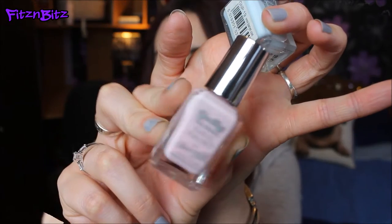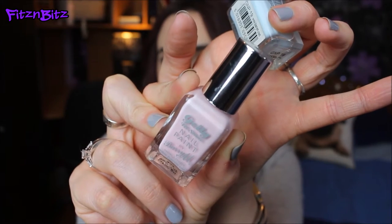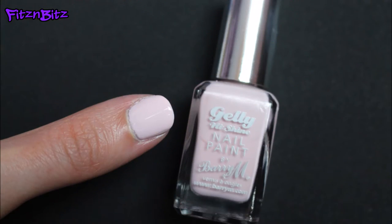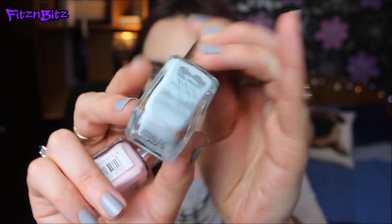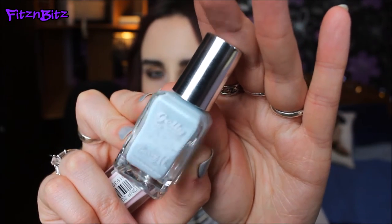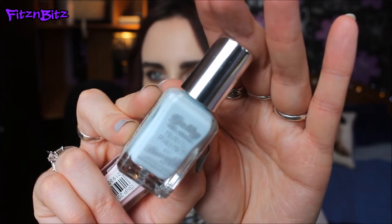The pink one is called Rose Hip and it's a pure baby pink — very muted, definitely a pastel pink but you can clearly tell it is pink. Then here is the baby blue colour, called Huckleberry. It's kind of a mix between a sea blue and a baby blue — like a cotton candy bluish, very much a pastel shade.